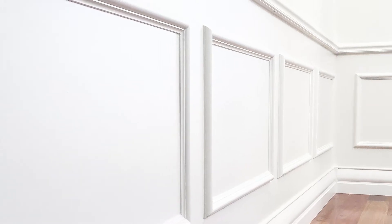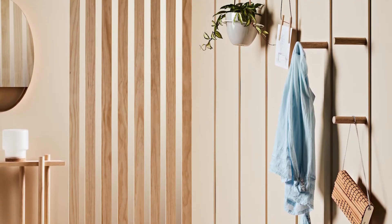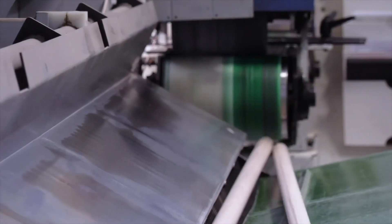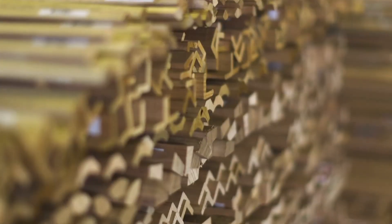We manufacture and supply architraves and skirtings, dowels, dressed boards, quads and trims, decorative trims, handrails and door jamb sets. These are made from a wide range of timber species including Tasmanian oak, clear pine, pre-primed pine and Meranti, amongst others.